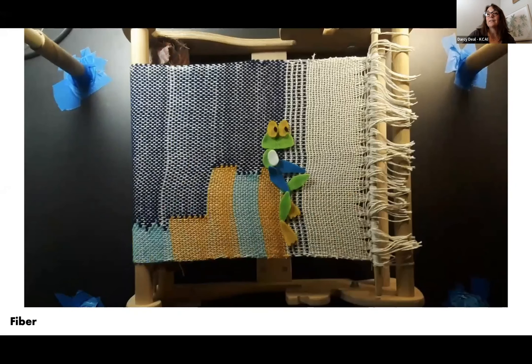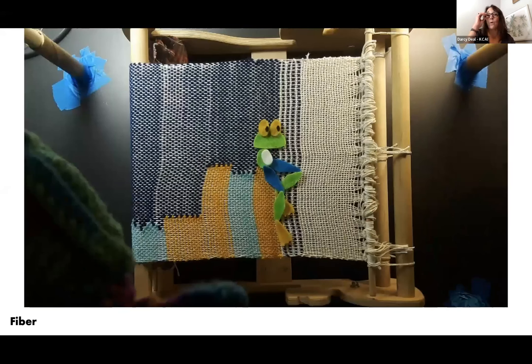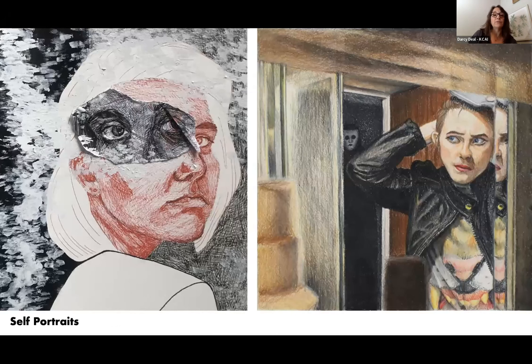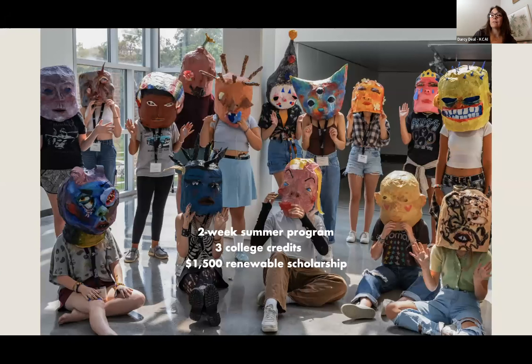The focus of our two-week summer program is for students to really get an understanding of what an art school education is about. It's also a great opportunity to build your portfolio. You'll choose one of the majors — sculpture, illustration, painting, or animation — but you'll also be exposed to figure drawing, art history, portfolio development, three-dimensional work, collaborative projects, and weekend workshops that happen on campus and throughout the city.